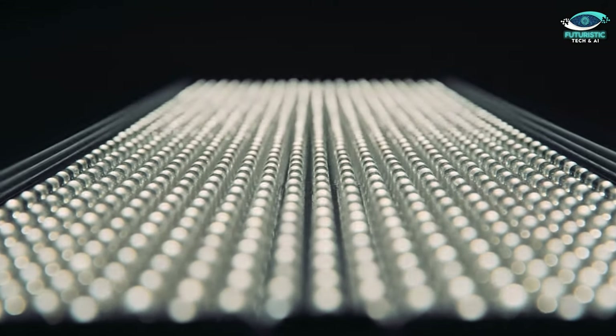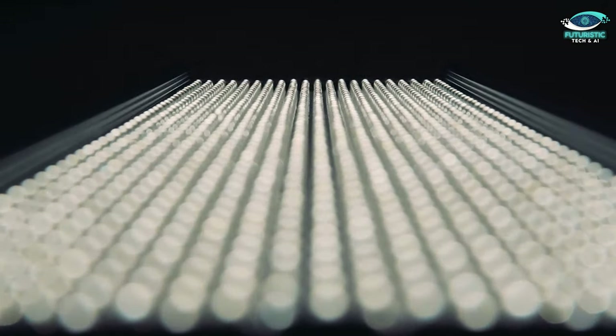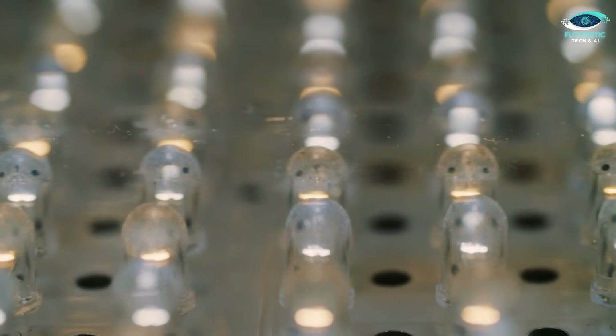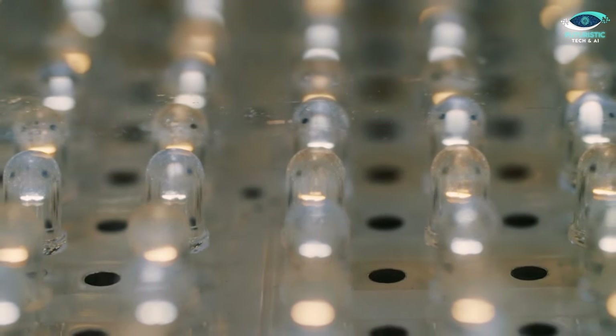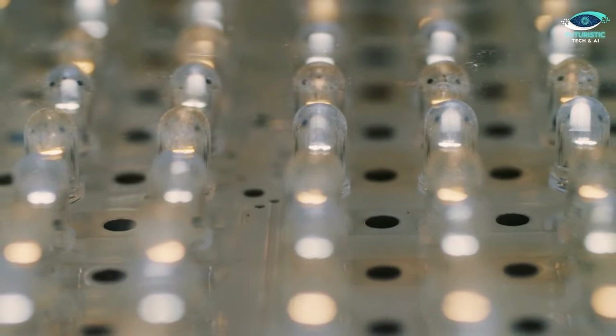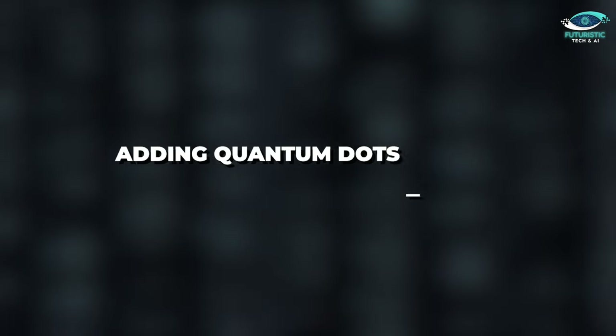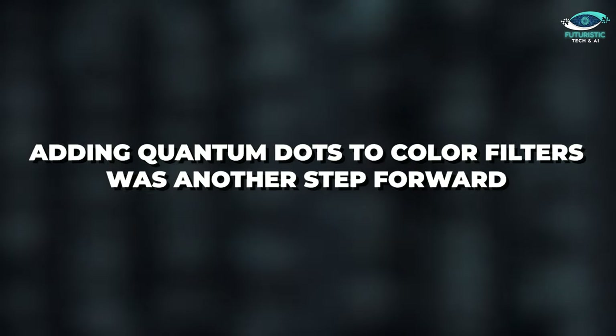Switching to a grid of smaller light-emitting diodes, or LEDs, sometimes called mini-LED displays, was a major step forward. By illuminating only the critical regions, this enabled nearly flawless blacks and better control over backlighting, leading to significant power savings. Adding quantum dots to color filters was another step forward.